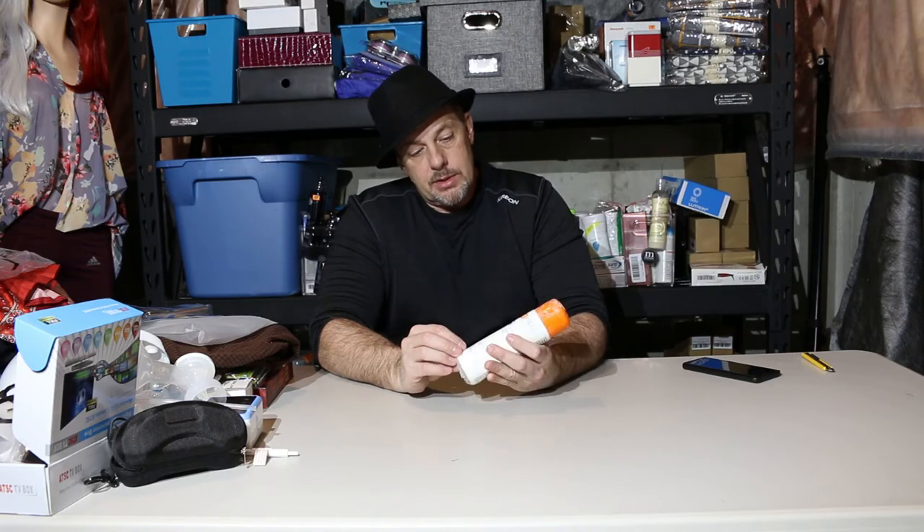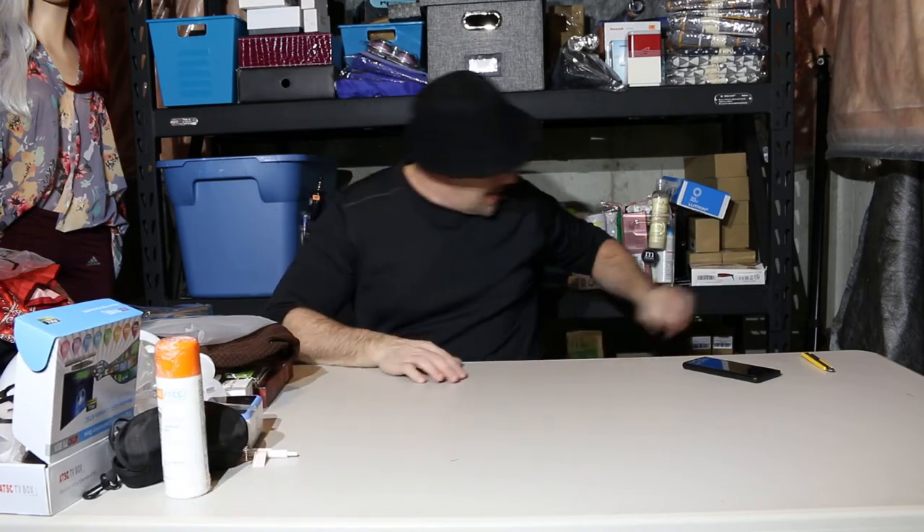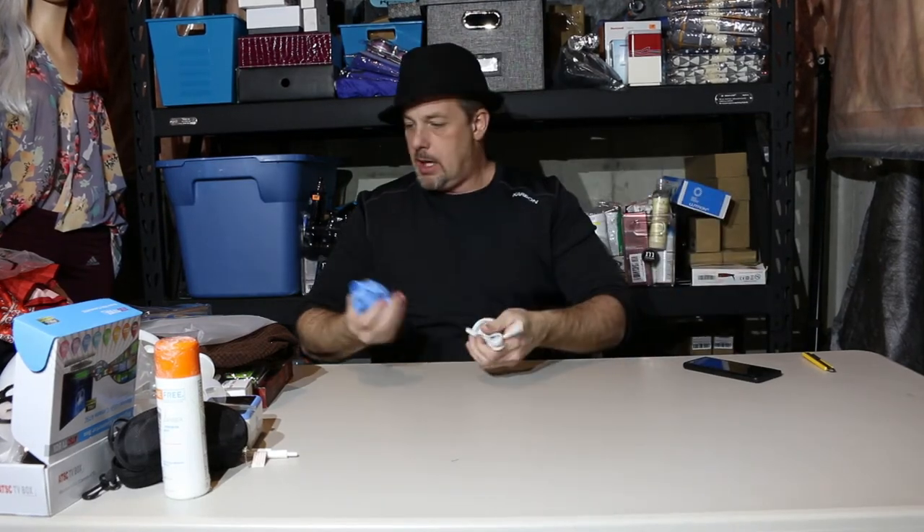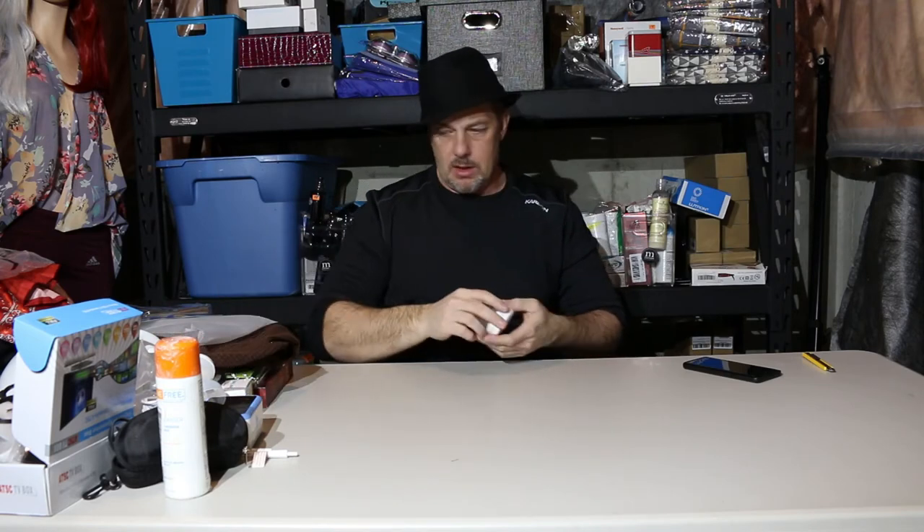Acne Free cleanser with peroxide, eight ounce — still wrapped up. And here's part of the baby kit: all the wires are there, the pump is there, the bottles are there. I'll plug it in, see if everything works, and figure out what I can do with it.